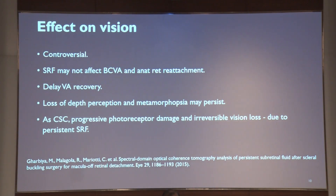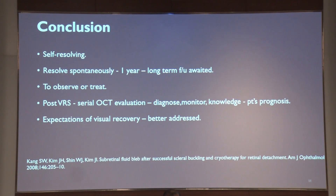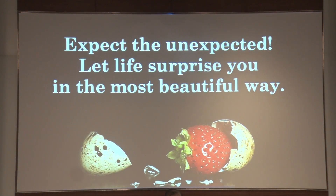Causes of persistent subretinal fluid can be the type of surgery, use of cryotherapy leading to breakdown of the blood-retinal barrier, and incomplete drainage. It has been found that air injection to avoid SRF postoperatively, especially in long-standing RDs with superior breaks, can avoid persistent SRF after surgery. Though the effect on vision is controversial — some researchers say SRF may not affect final BCVA and anatomical retinal reattachment — many have claimed it usually delays visual acuity recovery. To conclude, these patterns are usually self-resolving, resolving spontaneously at one year, so long-term follow-up of our patient is awaited. To treat or not to treat has always been the dilemma, since no definitive therapy has been identified. Post vitreoretinal surgery, serial OCT evaluation to diagnose, monitor, and knowledge of this condition helps the clinician better address patients' expectations of visual recovery. Thank you.